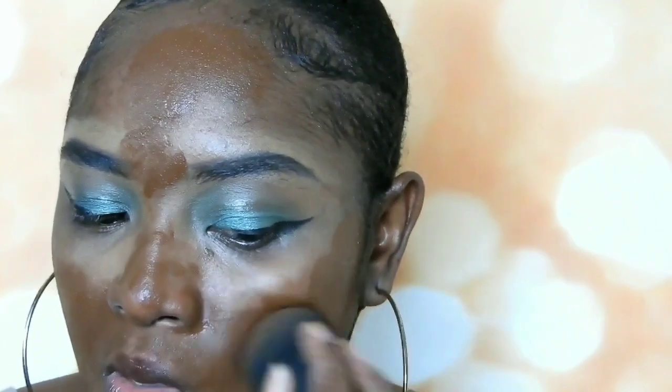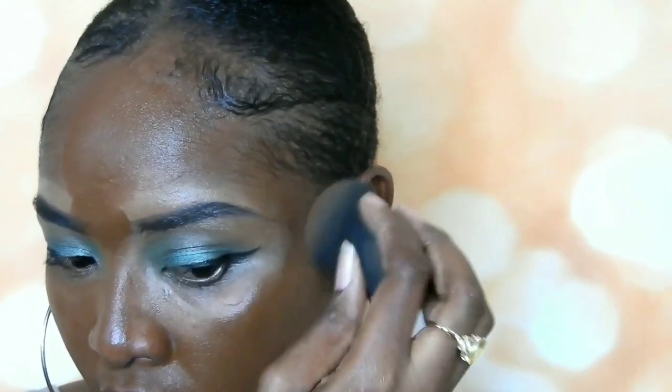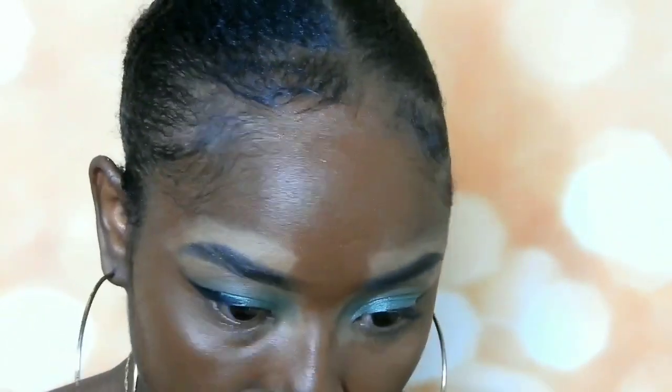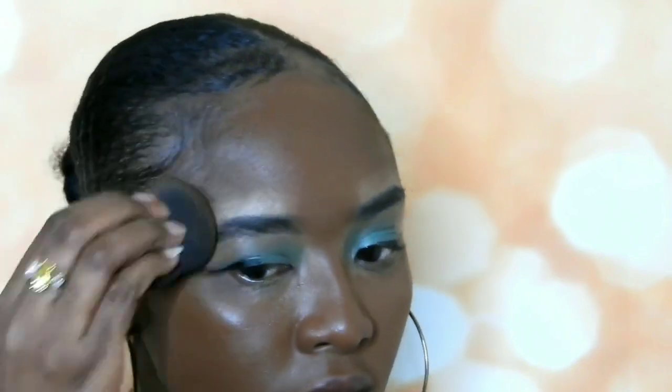Look at how it looks — it's too dark. Oh my god, it's too dark. But I do like how it feels. This is definitely too dark for me. I wish I got the right color. It looks like it has a red undertone.